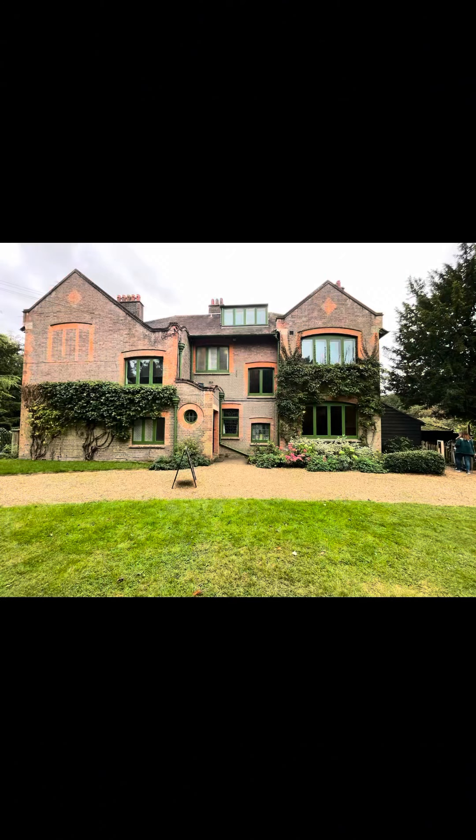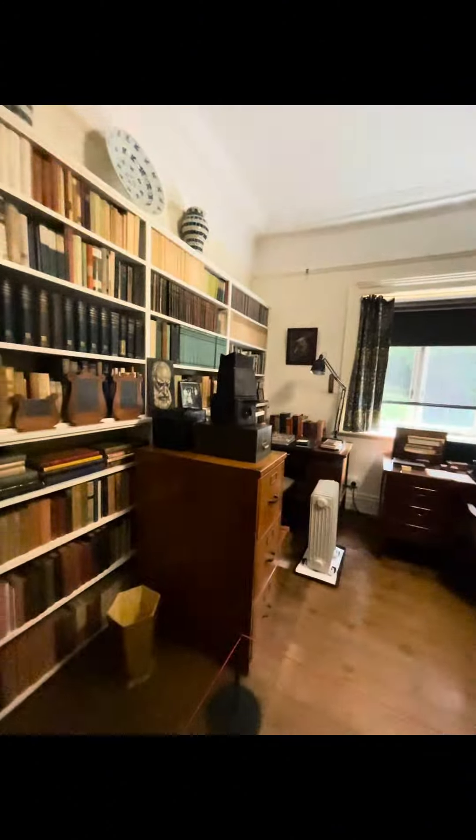Come join me on my tour of George Bernard Shaw's house today. It is incredible. It was built in 1906. Shaw bought it for £6,000 and lived here with his wife Charlotte.